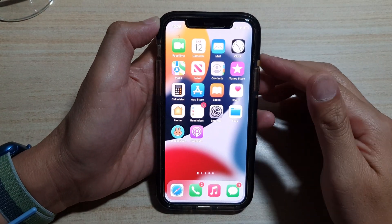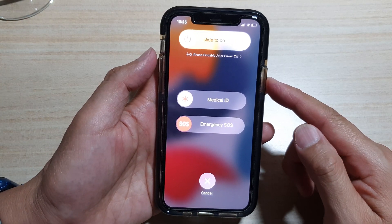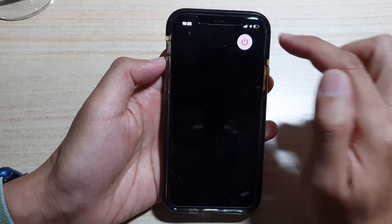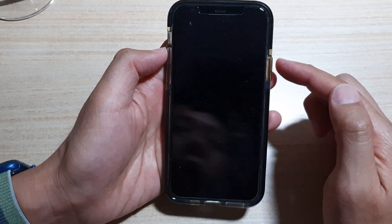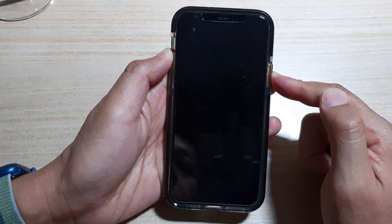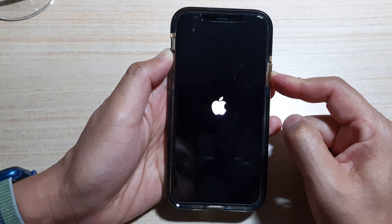Another thing you could try is to restart your iPhone. For this iPhone 11 Pro, press the side button together with the volume up key. From the menu, slide to switch off the iPhone. Once it has turned off, press the side button to turn it back on. Restart your device and see if that fixes the problem.